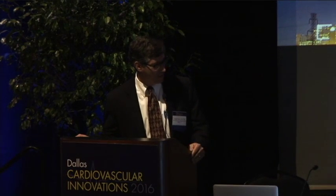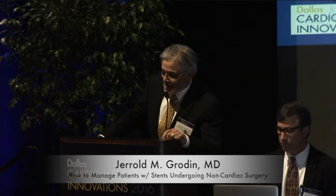I'll call my colleague, Dr. Grodin, to come on up and give his presentation. Thank you, Joe. I want to thank the co-directors, Dr. Banerjee and Dr. Berlakis, for giving me the opportunity and the honor to speak at this awesome meeting.